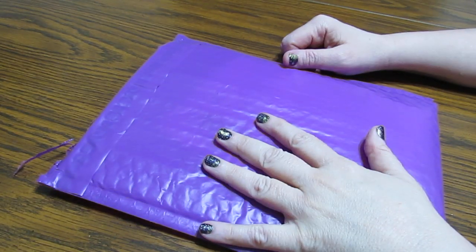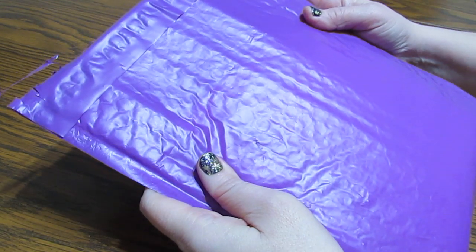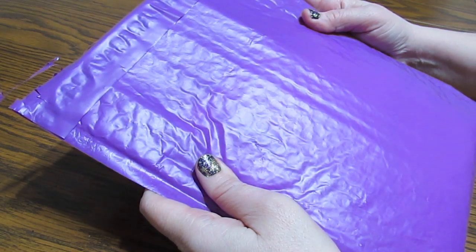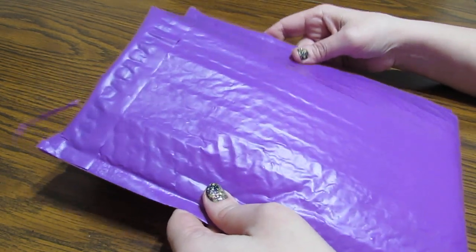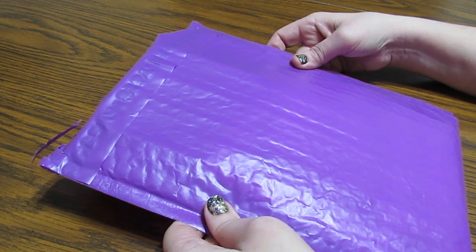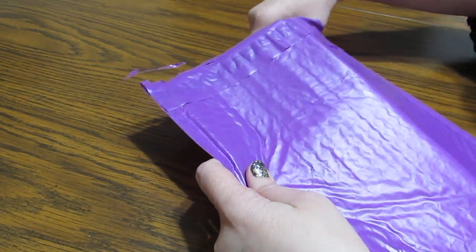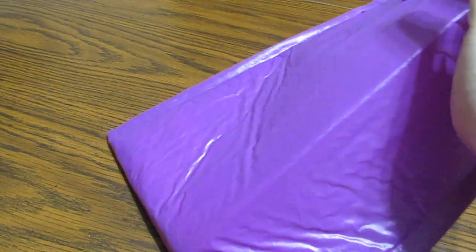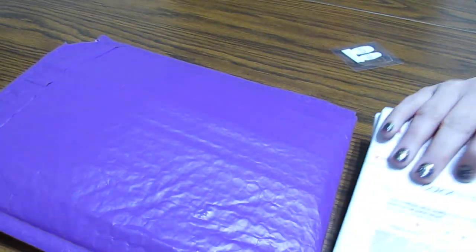Hello everyone, this is Grace of GB Maltese, and these purple packages mean one thing to me: a Color Street nail haul. I am excited to show you what I ordered. I got some of the holiday ones in here.